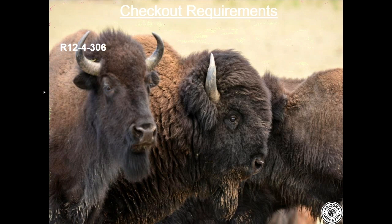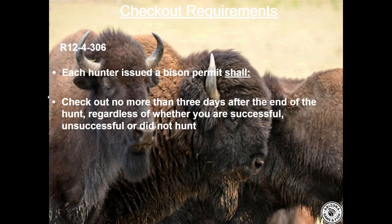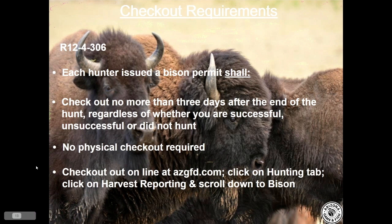There is a mandatory checkout requirement. Each hunter issued a bison permit must check out no more than three days after the end of a hunt, regardless of whether you were successful, unsuccessful, or did not hunt at all. This is how we verify the once-in-a-lifetime harvest. There is no physical checkout required — you can check out online via the Game and Fish website under the hunting tab, harvest reporting, then scroll down to bison. It takes just a couple of minutes.